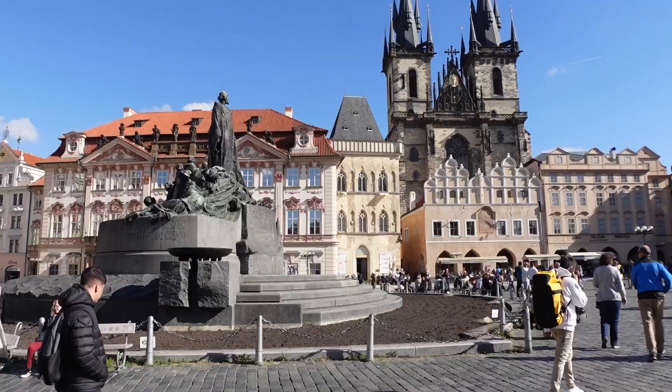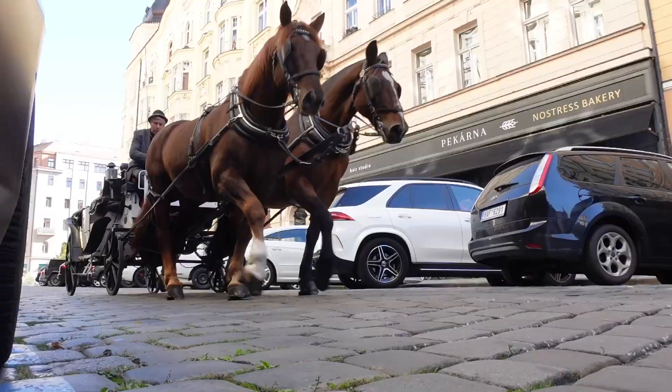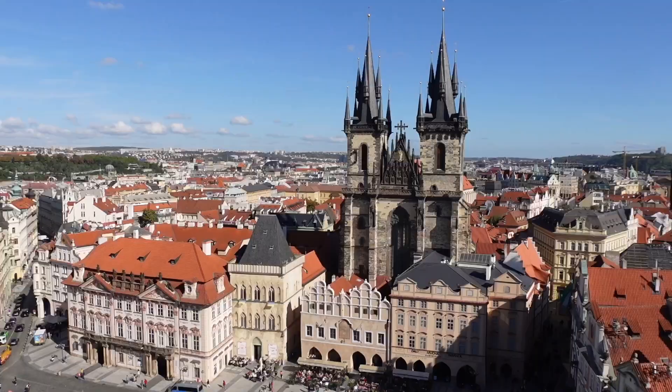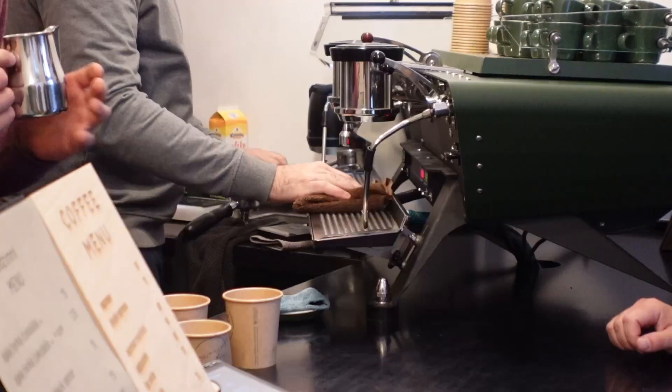We took a super early morning train from Salzburg to Prague two days ago, and we're so excited to finally be here. This was one of the only times we were going to be able to visit this country this year. It is a huge city full of architecture, history, and beer — and those are the things we're dialed in on for today. But first is coffee.